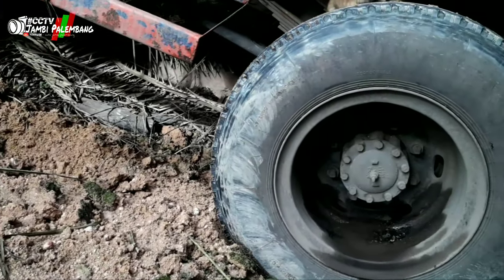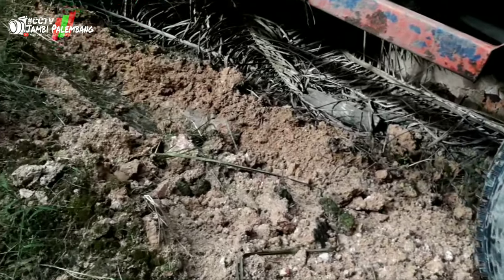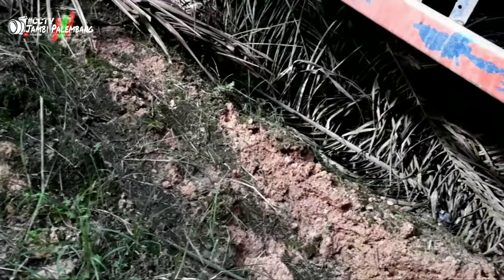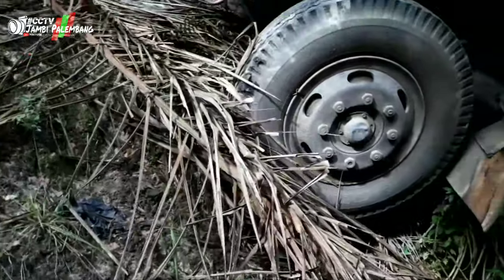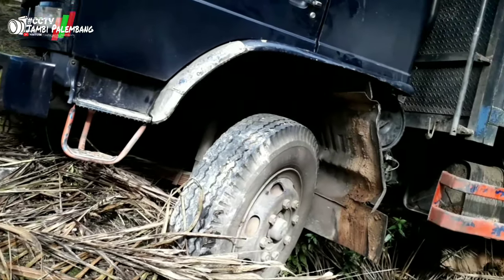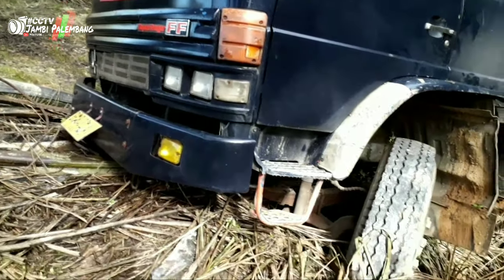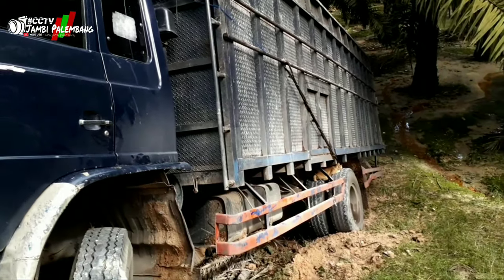Ini sudah naik tapi nggak kuat. Kita lihat — ini bekasnya, nanjak-nanjak. Kita lihat ke depan — oh, wajar saja dia nggak bisa naik. Setirnya itu bubelak sebelah kiri, jadi susah untuk naik. Untung nggak patah. Seperti inilah kondisi dari sebelah kanan mobil yang masuk jurang.